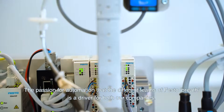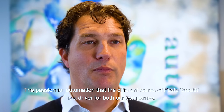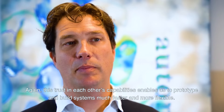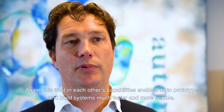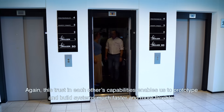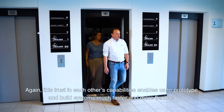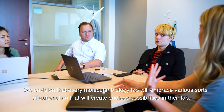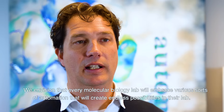The passion for automation that the different teams of Festo breathe is a driver for both our companies. This trust in each other's capabilities really enables us to prototype and build systems much faster and more flexible. We envision that every molecular biology lab will embrace various sorts of automation that will create endless possibilities for their lab.